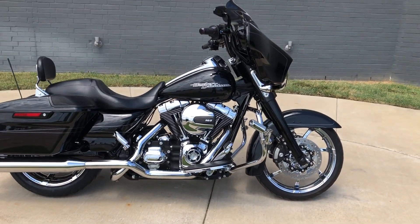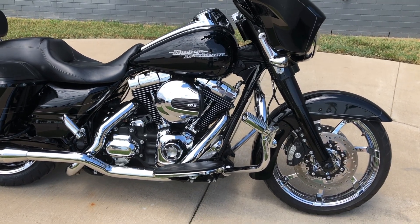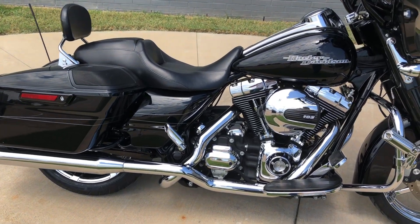It's got the vivid black paint on it, 103 inch fuel injected twin cam with a six-speed transmission, and a Reinhardt exhaust on it.